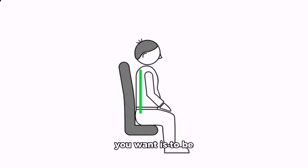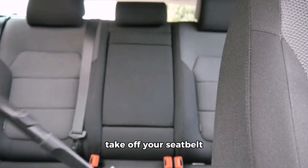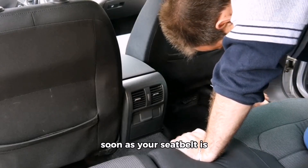Step two: take off your seat belt. The last thing you want is to be restrained while trying to escape, so you want to take off your seat belt immediately so you can move freely around your car.